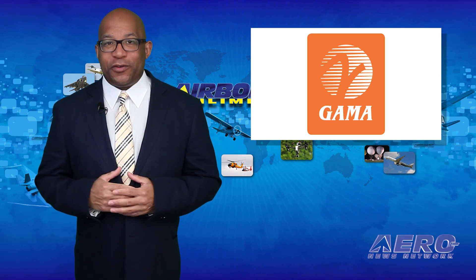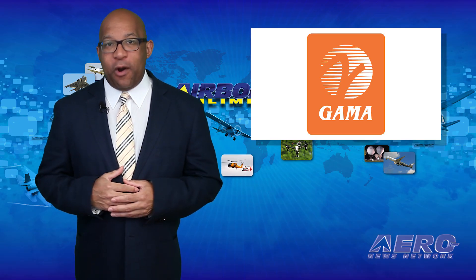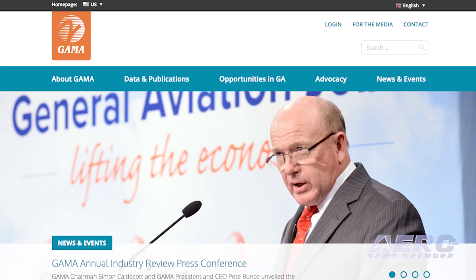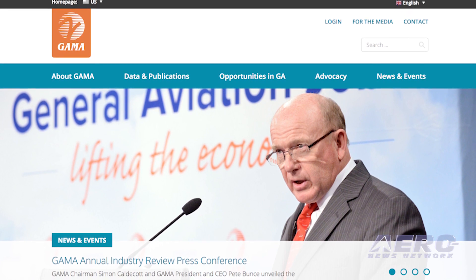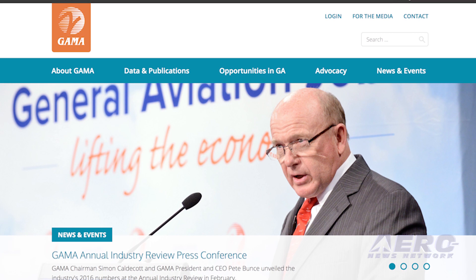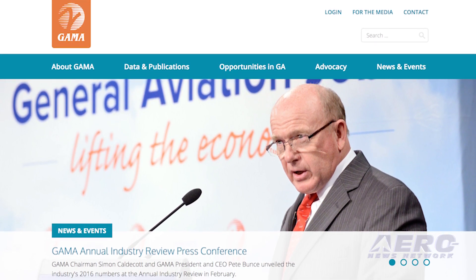AOPA has a new look for its website. The AOPA staff has been hard at work over the last several months transitioning to a new format. This new design and layout provide website visitors and AOPA members a better experience, allowing them to more easily navigate information, resources, and data.